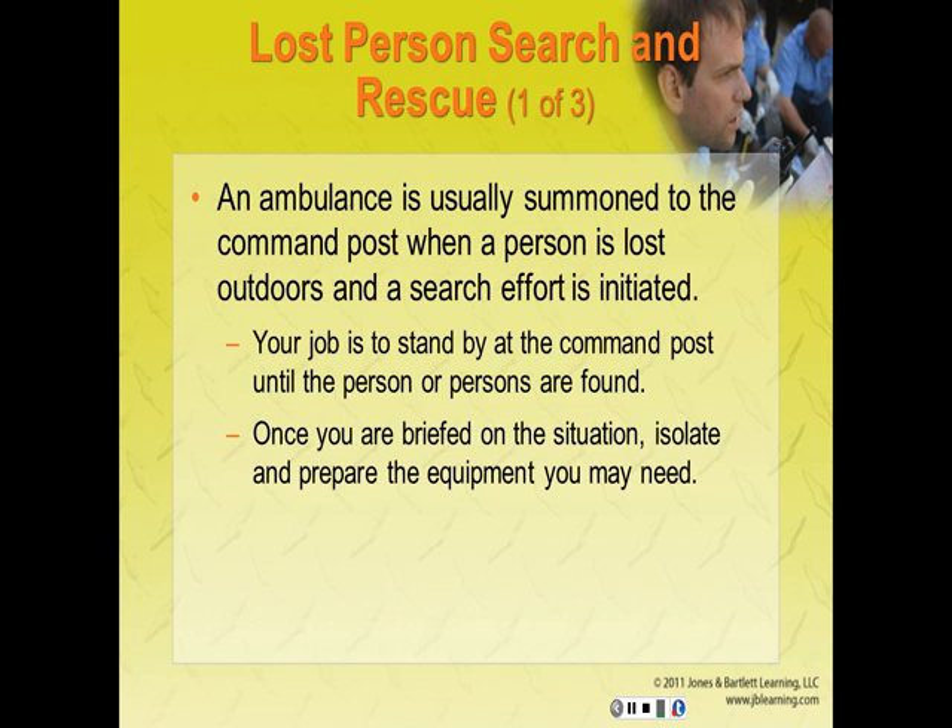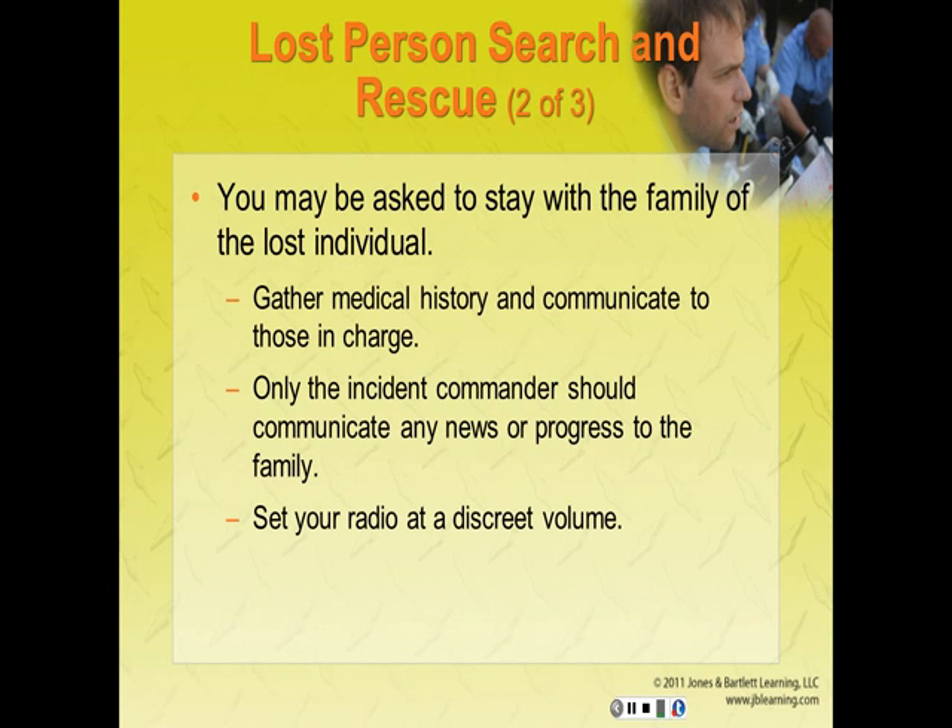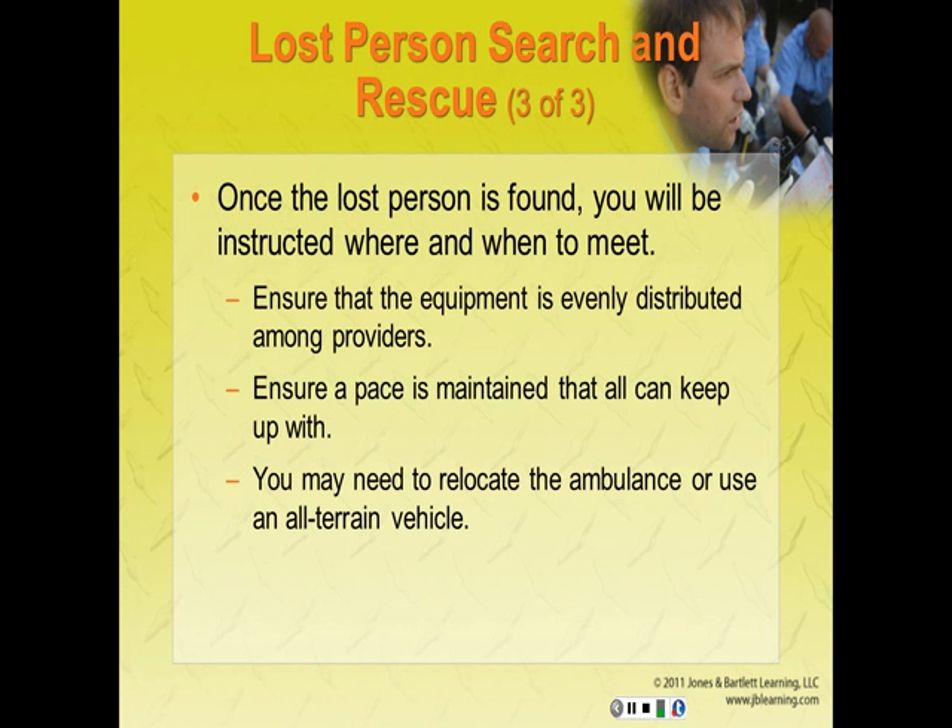Lost person search and rescue: an ambulance is usually summoned to the incident command post when a person is lost outdoors and a search effort is initiated. Stand by at the command post until the lost person has been found. Isolate and prepare the equipment you may need, leaving it in the back of the ambulance to protect it from weather. You may be asked to stay with family members and gather medical history. Only the incident commander should communicate news or progress of the search to the family. Once the lost person is found, you will be instructed where to meet the search team. Time and effort can sometimes be eased by relocating the ambulance or using an ATV.